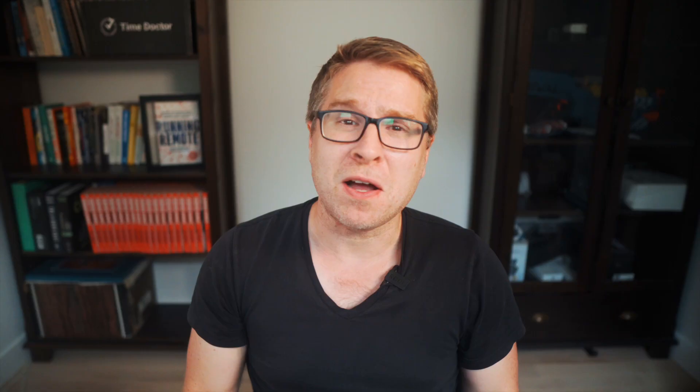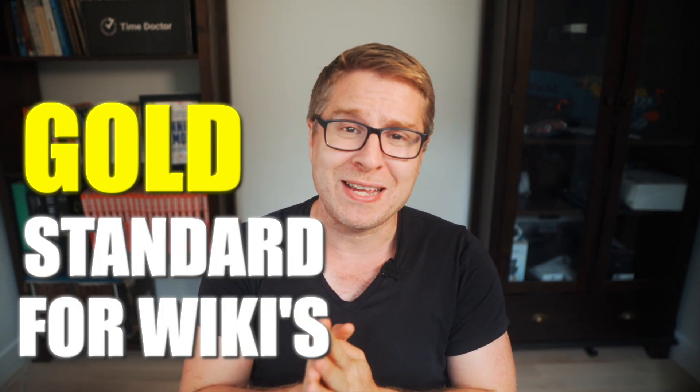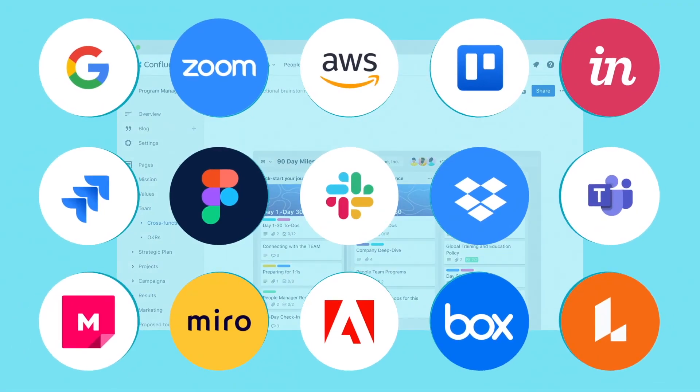Next up is Confluence. Confluence by Atlassian is the gold standard for wikis, and it is actually the wiki that we use at Running Remote and Time Doctor. It offers a comprehensive set of features that cover all documentation needs. It's particularly valued for its ability to integrate with other Atlassian projects like Jira, which is beneficial for development teams — and we use that particular feature extensively.